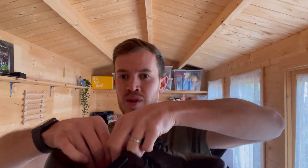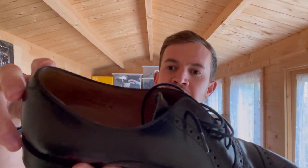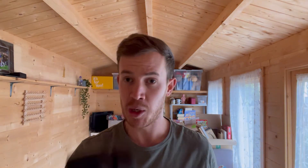Next up, a reseller's bread and butter - a nice pair of Loake shoemakers black brogue shoes, really nice condition. You can tell from the insoles they've been barely worn. These are a slightly smaller size, 7.5. I paid up a bit at 15 pounds, but Loakes are a strong brand and I'm probably looking at 35 to 40 pounds on that - enough margin in it, happy with that one.